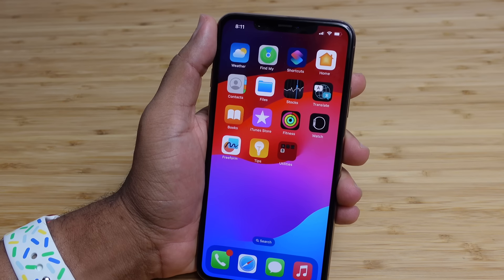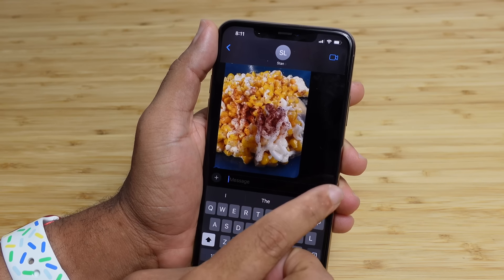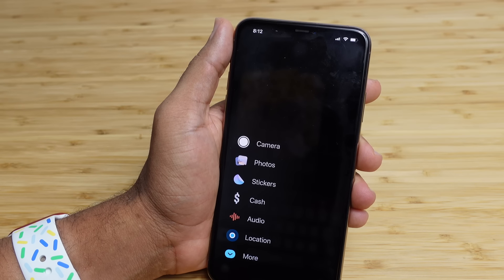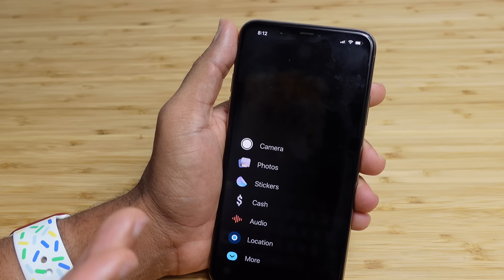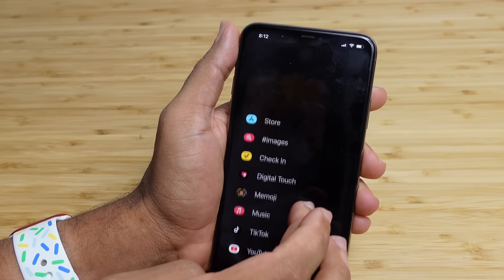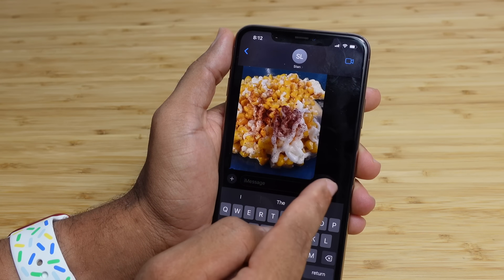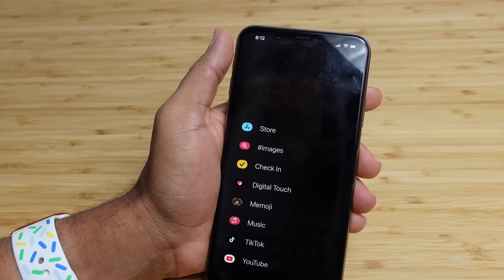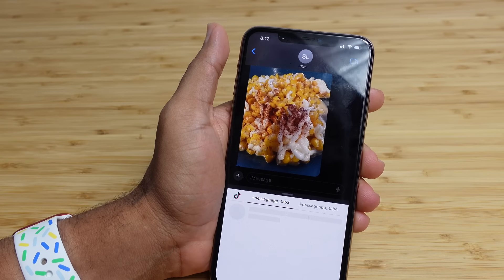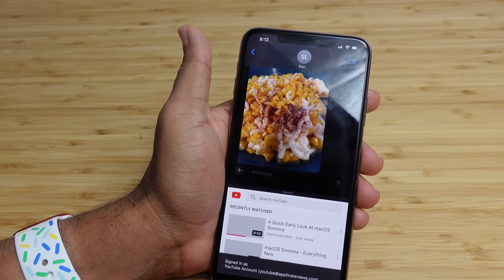The next feature in iOS 17 is in Messages — they've completely redesigned the iMessage apps drawer. Previously you'd slide across the screen to access iMessage apps, but now there's a plus button on the side. Press it and a new animation pops open showing all the default apps: Camera, Photos, Stickers, Cash, Audio, Location, and a More section for all other installed apps and iMessage apps. Instead of swiping across the top toolbar, you press the plus button, scroll down, and have full access to all your iMessage games and apps.